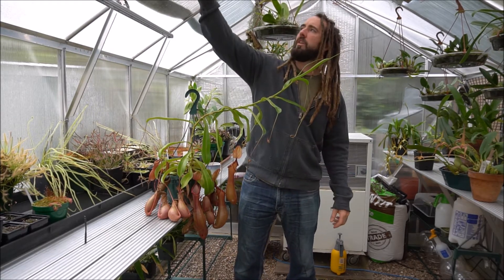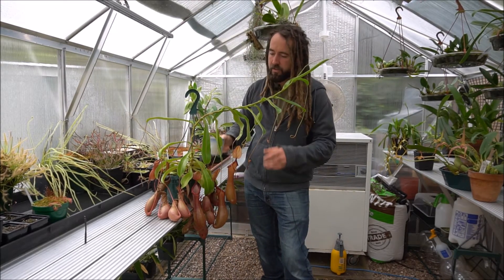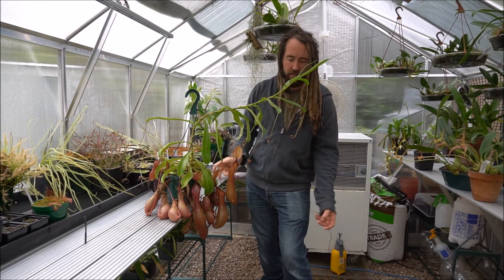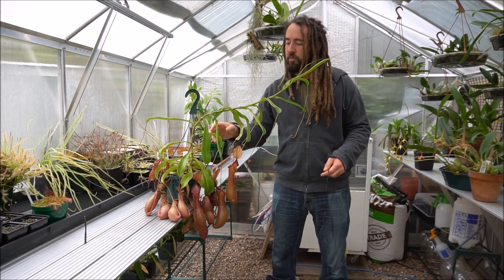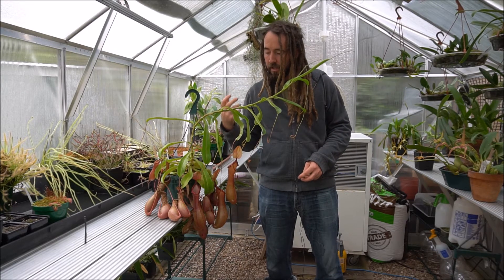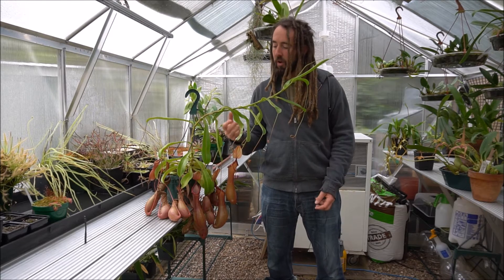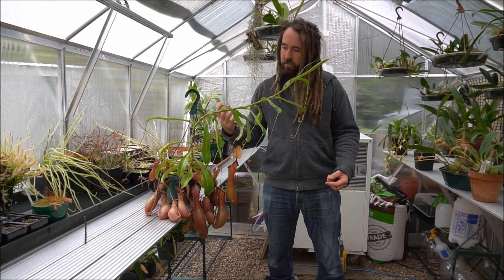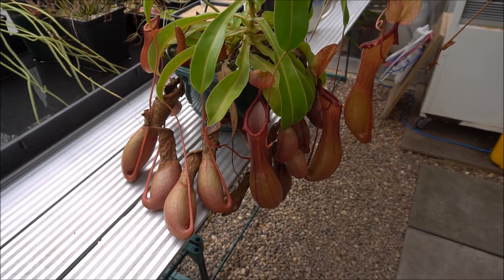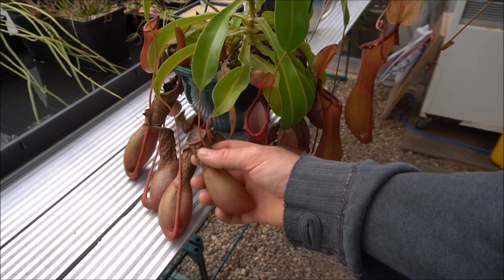So we'll come and have a closer look at this plant because it's looking really impressive. It's a very popular cross — you'll find this Nepenthes almost anywhere. You'll find it sold in garden centres and it's a really vigorous hybrid. It will tolerate a lot of misuse and grows great guns, so it's a great Nepenthes to start off with. These are some of the really old pitchers — some of them have died off and gone crispy on top.